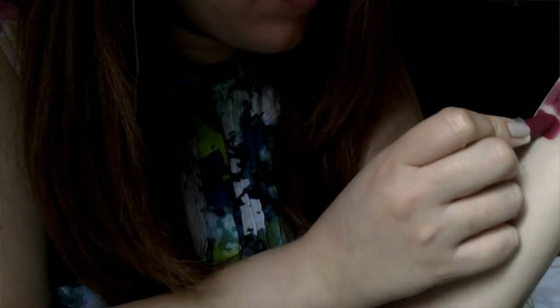Lo siguiente es este labial. Es el Fashion Revival de MAC. Me encanta su color. Es muy parecido al Rebel de MAC, pero el Rebel no es terminación mate. Este sí es terminación mate y es un poco más amarronado. Igual es un vino tinto bastante bonito.